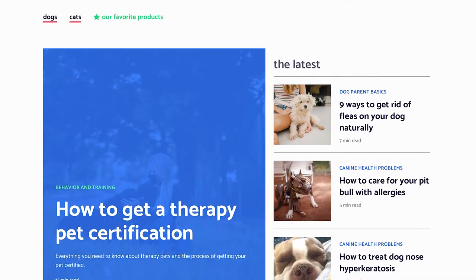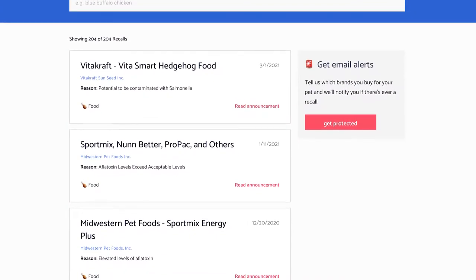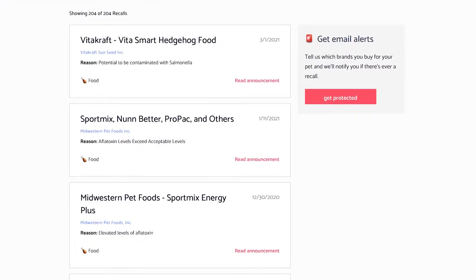Dr. Irish is also on the board of advisors at betterpet.com, a great resource for pet owners that y'all should definitely check out. They have a lot of awesome, helpful content and some pretty cool tools on the site. I really like their pet product recall tool, which gives you historical information on pet product recalls and you can sign up for email alerts. So definitely check out betterpet.com.